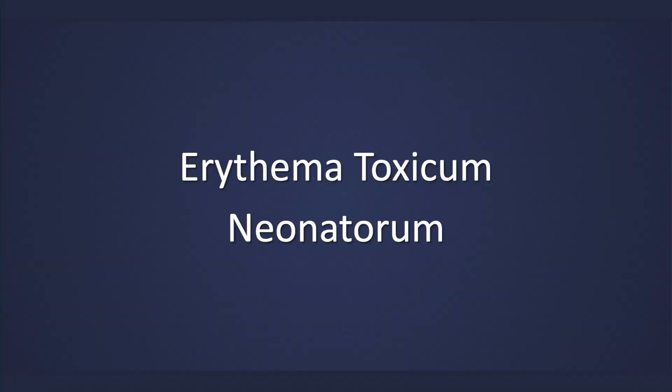This lecture is on Erythema Toxicum Neonatorum. It is a common pustular rash that is seen in newborns. Rather interestingly, extensive cases are rare in preterm infants.